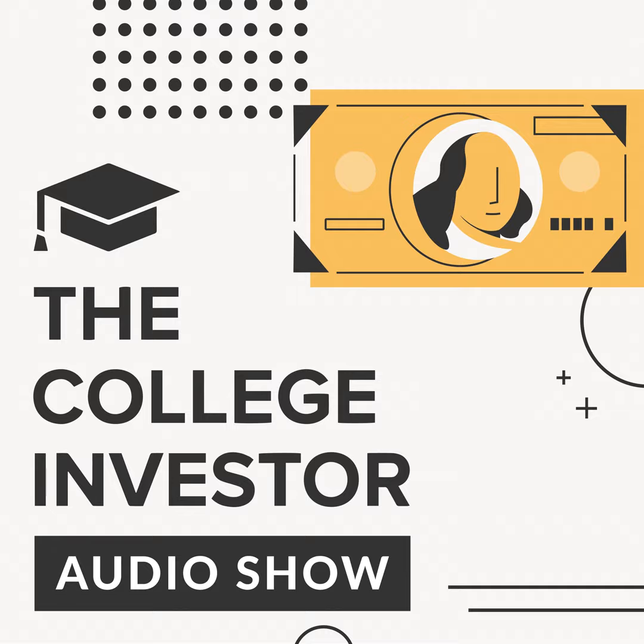I hope that was helpful today. Thanks so much for stopping by and listening to the College Investor Audio Show. Send this to somebody you think would find it helpful — let's help each other out. If you have any more questions, all kinds of resources, links, and everything else are at thecollegeinvestor.com. We'll talk to you again soon.